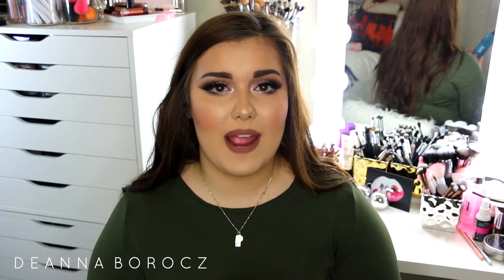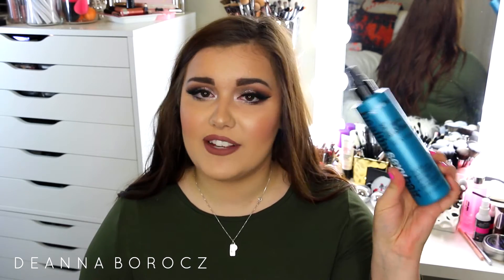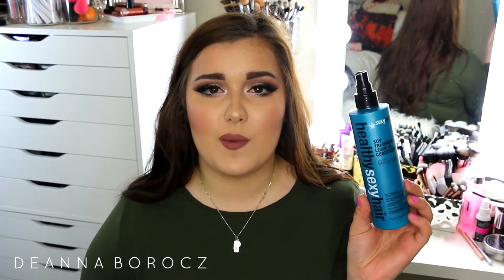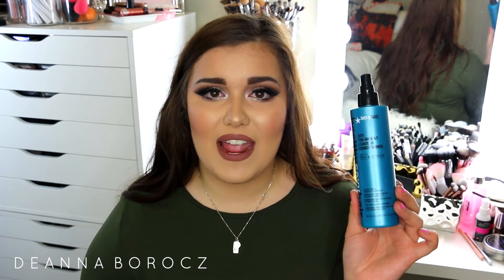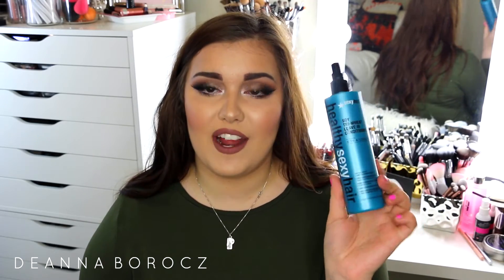The next couple products are for after I get out of the shower before I brush my hair out. The first one is the Healthy Sexy Hair Soy Tri Wheat Leave-In Conditioner with Soy and Coco. I spray this in my hair before I brush it out with my wet brush. My hair gets really tangled easily because it's so fine and thin, so I have to use this every single time I get out of the shower. It really detangles everything so I don't end up with a dreadlock — and I have had that before!